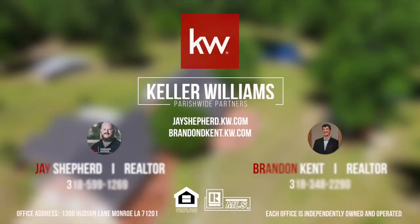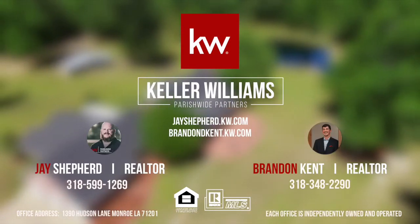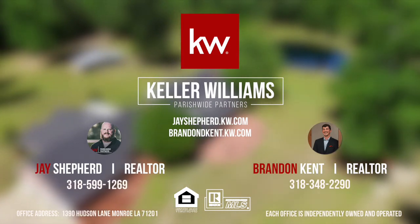This home was brought to you by your local real estate professionals, Jay Shepard and Brandon Kitt, in partnership with Keller Williams Parishwide Partners.